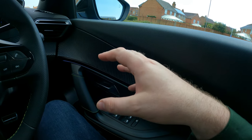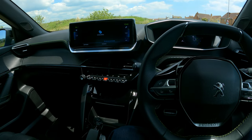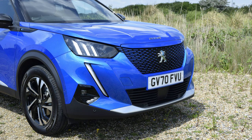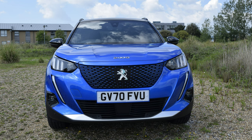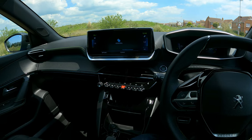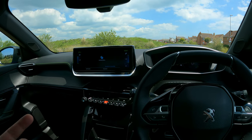This model has the ambient lighting pack inside. On the exterior, because this is the GT Premium, you've got full LED lighting with smart beam assist, the triclor design on the front with its teeth, and parking sensors front and rear — so super well equipped.